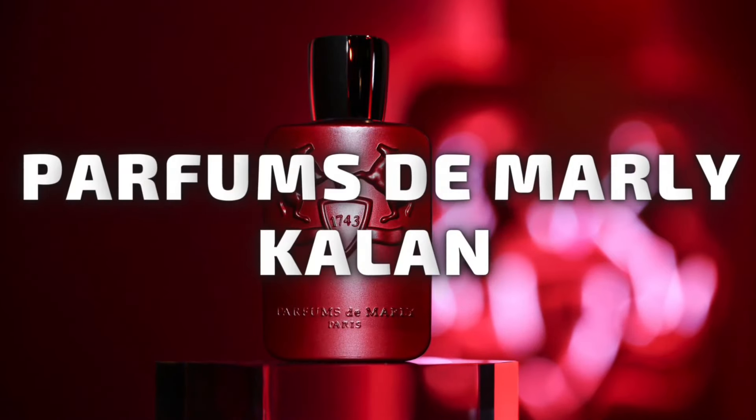I was sent Parfums de Marly Pegasus by Humzat to review. I've tried Pegasus Exclusive at Nordstrom's and I liked that. I've worn it five times so far and wore it all the way through, so I got pretty much the same thing every time. The next one is Parfums de Marly Cologne that I received from T-Frag. I have the tester strip here for Cologne right now and the one for Pegasus over there. I'm going to start out with Parfums de Marly Cologne.